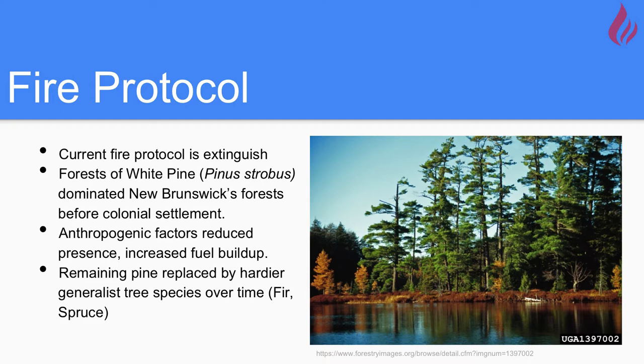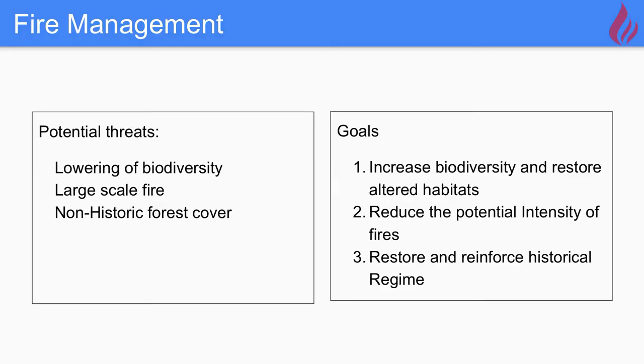Switching to fire protocol within the PNA: currently in New Brunswick, the protocol is to extinguish fires upon discovery, which has affected the natural fire regime within the province and specifically within the PNA. This is especially true for white pine — within the PNA we currently only have 35.5 hectares of pure white pine stands out of the 26,000 hectares overall. Spednik is especially affected because prior to its 2003 PNA designation it was managed by Georgia-Pacific, a forestry company that did extensive logging and removed even more white pine. We've identified three potential threats: lowering of biodiversity, large-scale fire events, and a misrepresentation of non-historic forest cover.